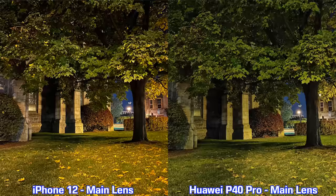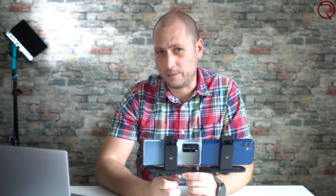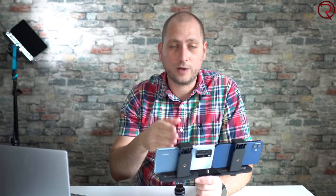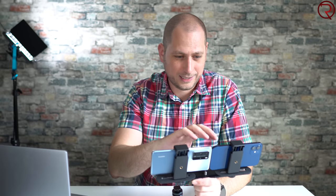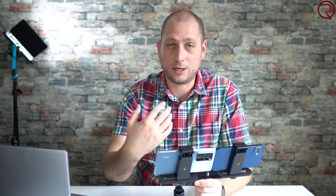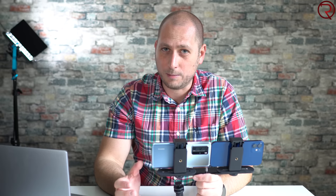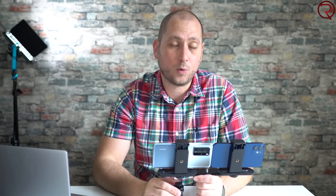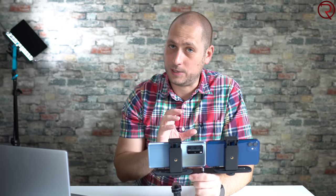Next we're checking out sample video recordings from both devices. For sound quality using the front-facing cameras, the Huawei P40 Pro seems to do better — it must have a microphone positioned to capture sound from the front. When recording with the rear cameras, the iPhone 12 does a bit better. However, the iPhone 12 doesn't handle wind well, so when it's windy the P40 Pro does better.